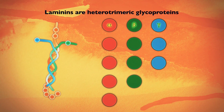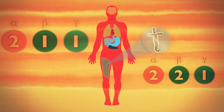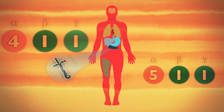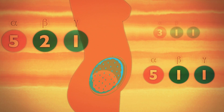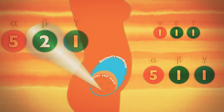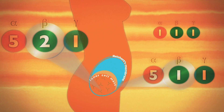These isoforms are found in different tissues. Laminin 2-1-1 and laminin 2-2-1 are found in skeletal muscle, and laminin 4-1-1 and laminin 5-1-1 in pancreatic islets. Laminin 5-2-1 is important for embryonic stem cell growth, and is together with laminin 5-1-1 the first laminin to be expressed in the developing embryo.